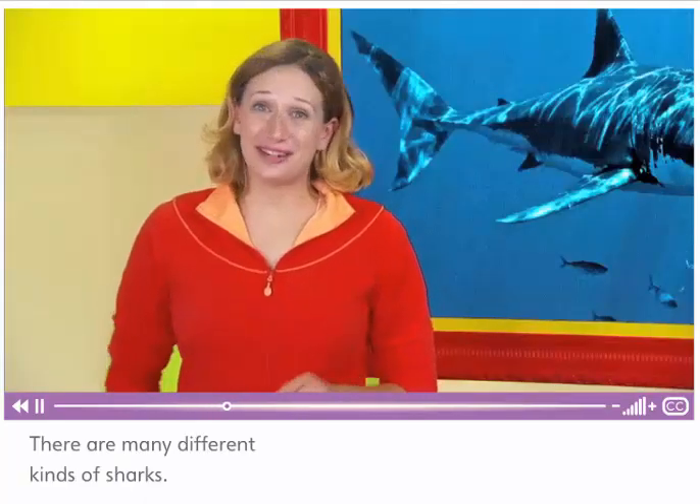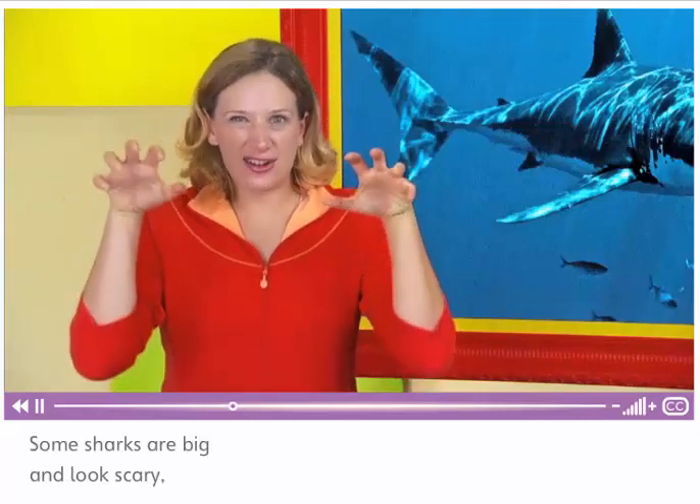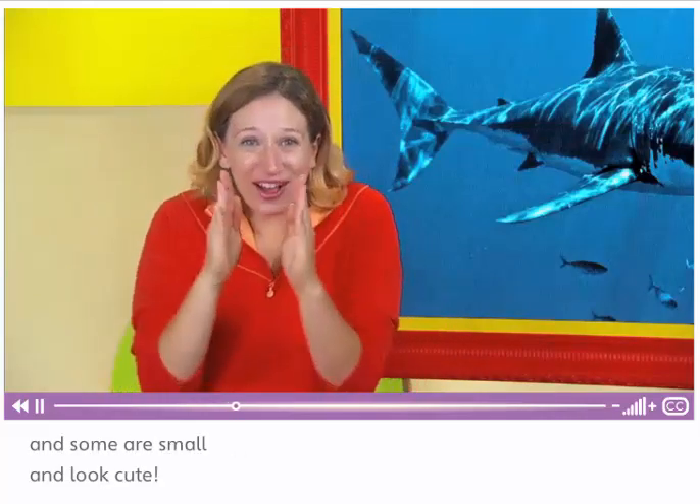There are many different kinds of sharks. Some sharks are big and look scary, and some are small and look cute.